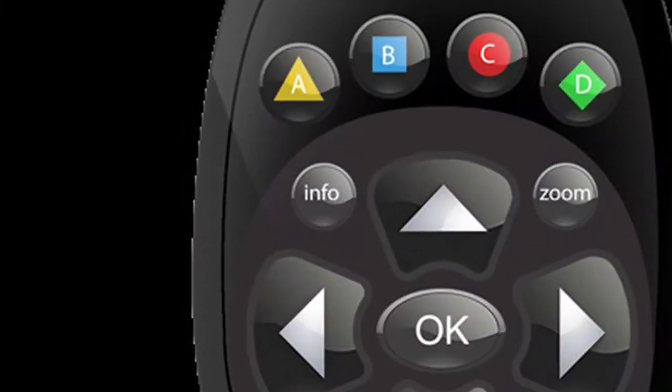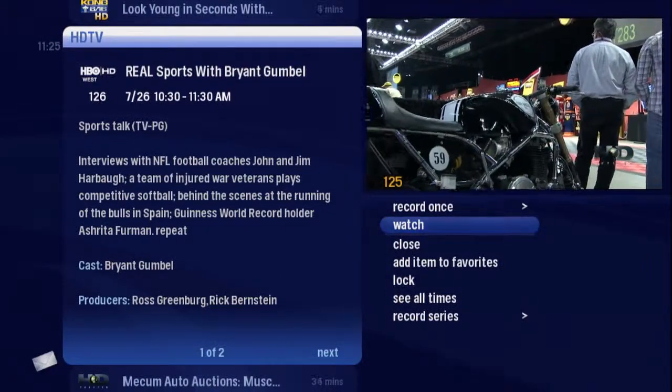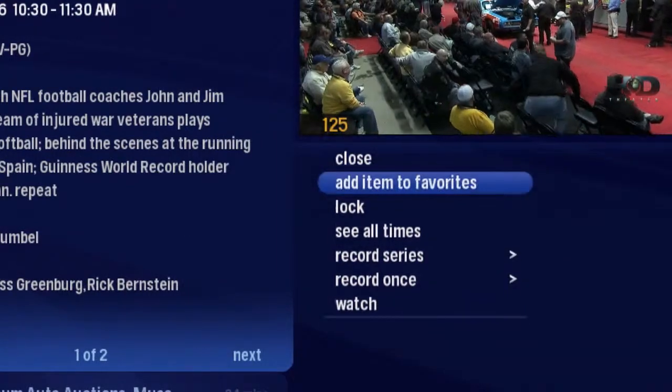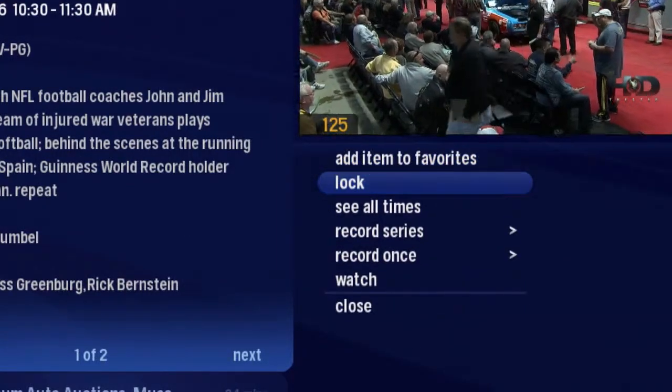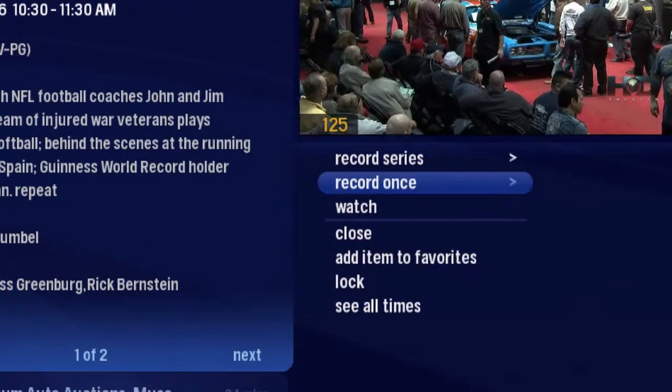Press the info button to see a program information note and an action menu. Get the details about the show and then choose to watch, add item to favorites, lock, see all times, record series, or record once.